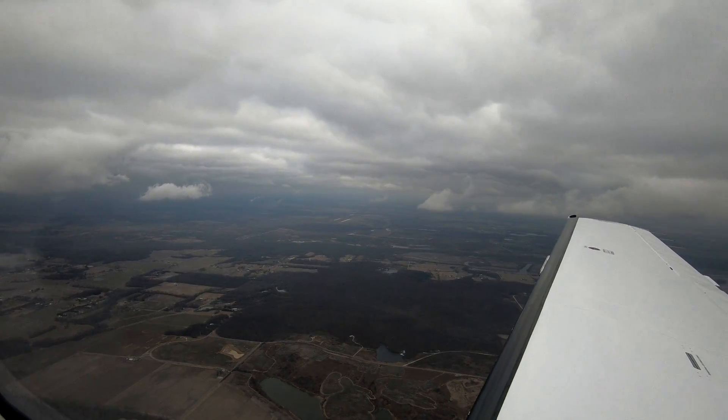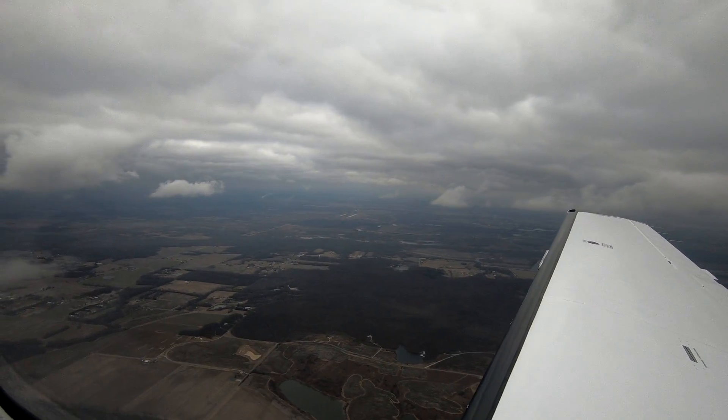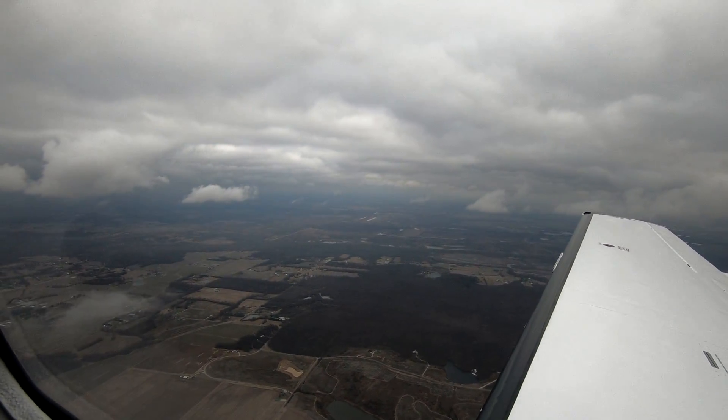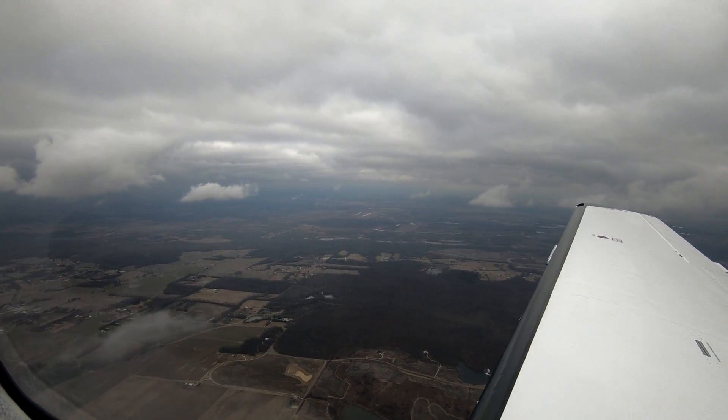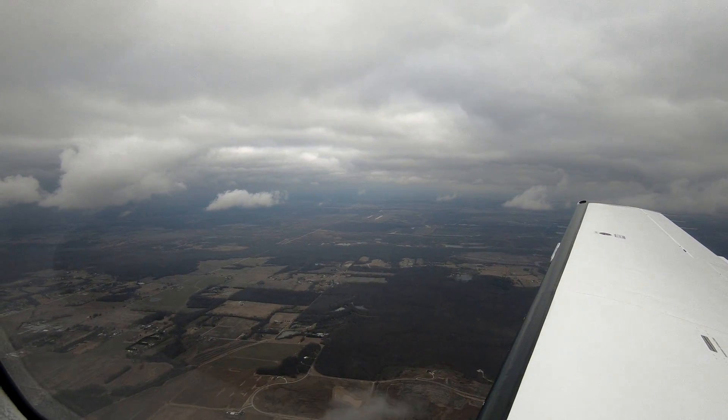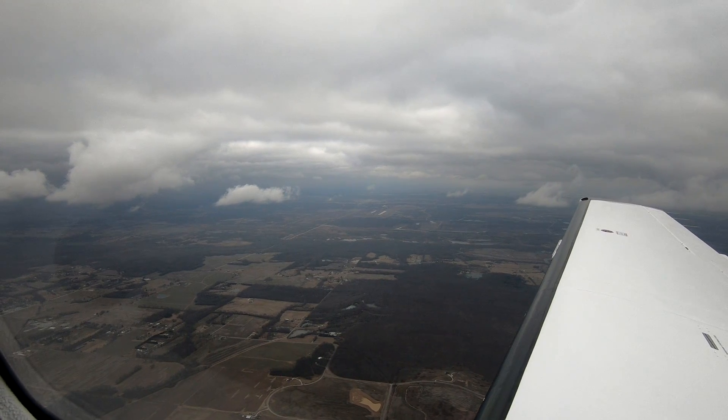Broken layer at 3,300, but I wouldn't say it's really broken — at that level it's scattered. Even few, I would say. So I wouldn't report that as a ceiling, because it isn't.